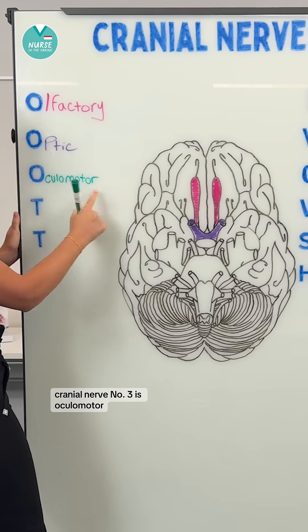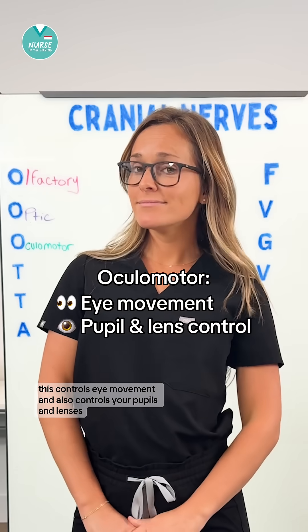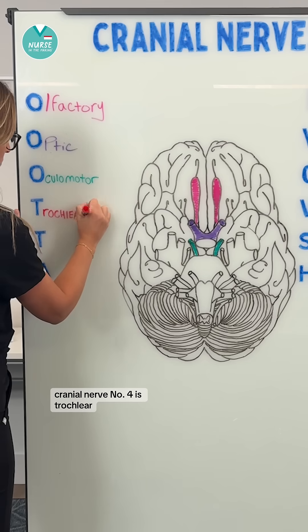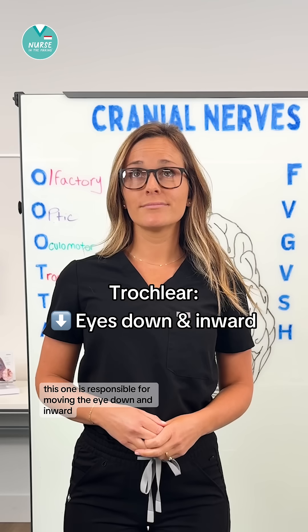Cranial nerve number three is oculomotor. This controls eye movement and also controls your pupils and lenses. Cranial nerve number four is trochlear. This one is responsible for moving the eye down and inward.